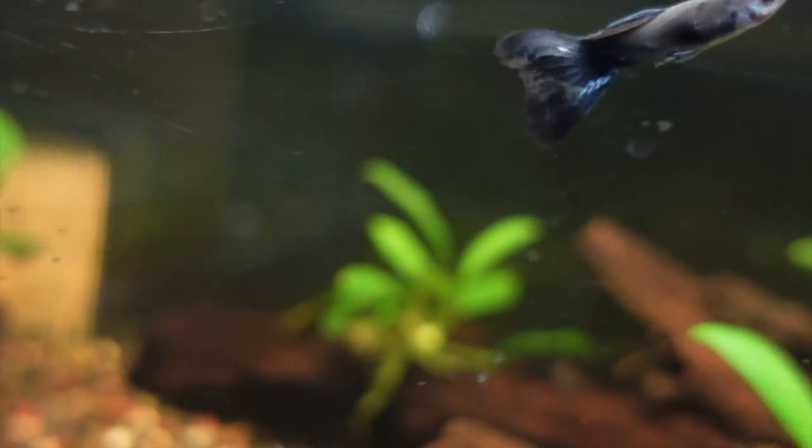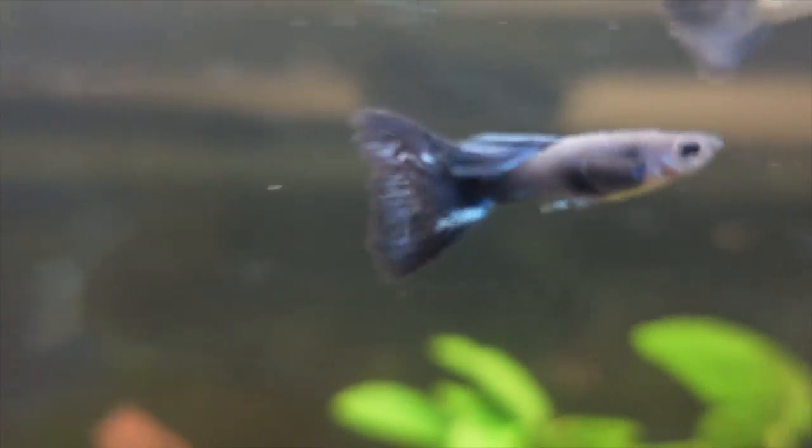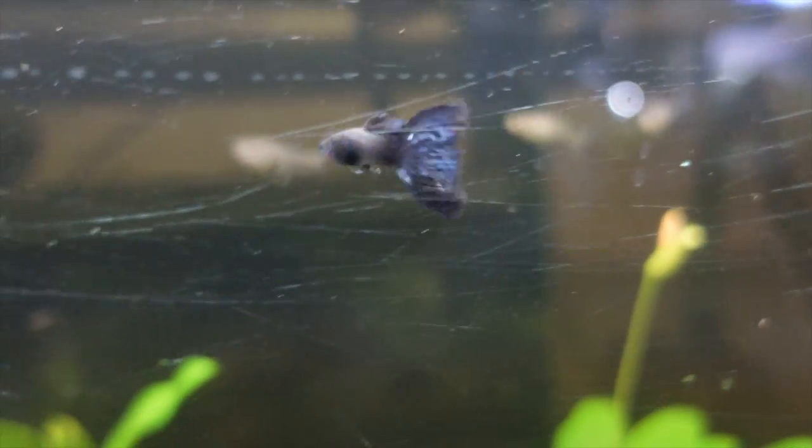Just make sure you have harder water with your Live Bearers for better success. White Clouds can also go a bit higher too, so that'll be fine. There are so many different types of Live Bearers to choose from, and many different colors and varieties too.